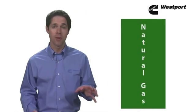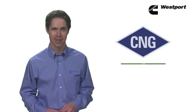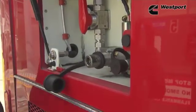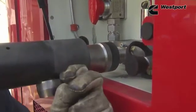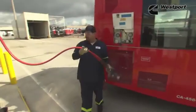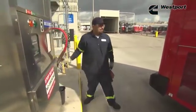CNG stands for compressed natural gas. Basically, if you take natural gas and compress it to one percent of its volume, you've got CNG. CNG is stored in cylindrical tanks on board the vehicle. As the tanks are filled, the gas is compressed. Typically, CNG fueling stations will fill the vehicle tanks to a service pressure of approximately 3,600 PSI. The CNG fuel system then regulates the pressure down to about 100 PSI at the engine.